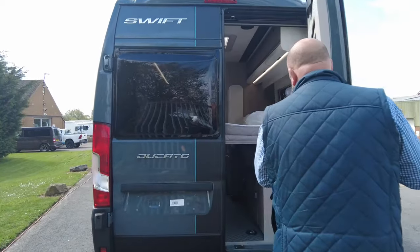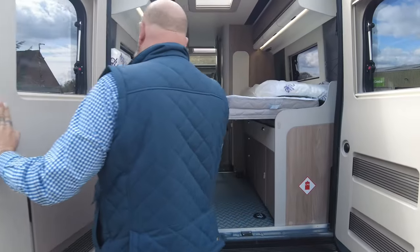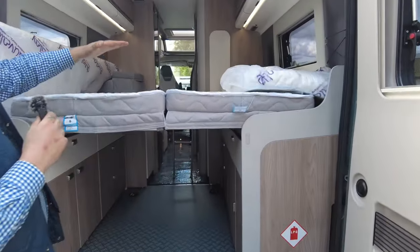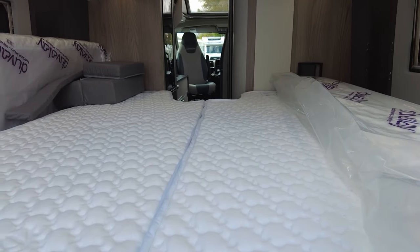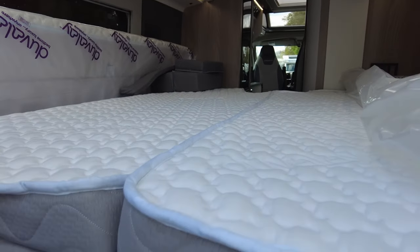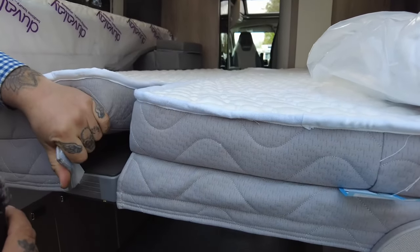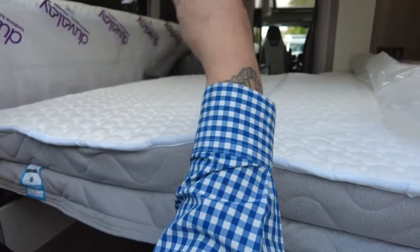Opening up the back door in the 194, what really sets these apart from other 6.36 metre vans is the bed layout. You get these really nice comfy mattresses — sort of duvet-like feels that go in the side — and if you want to, you can fold these up because underneath you'll see how they fasten up to the sides.